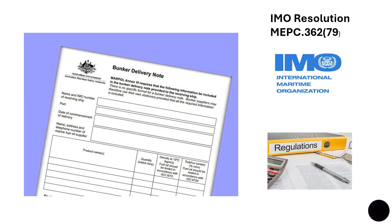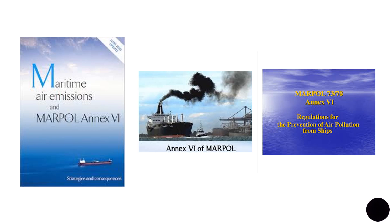IMO through resolution MEPC.362(79) approved a change to the contents of the Bunker Delivery Note, and this change actually involved inclusion of a statement on flashpoint. Appendix 5 of MARPOL Annex VI details the information which shall be displayed on the Bunker Delivery Note. Currently, reporting the fuel flashpoint is not a mandatory requirement. However, from 1st May 2024, Bunker Delivery Notes should state a specific flashpoint value of the fuel if the flashpoint is below 70 degrees Celsius, otherwise a statement that the flashpoint has been measured at or above 70 degrees Celsius should be noted.